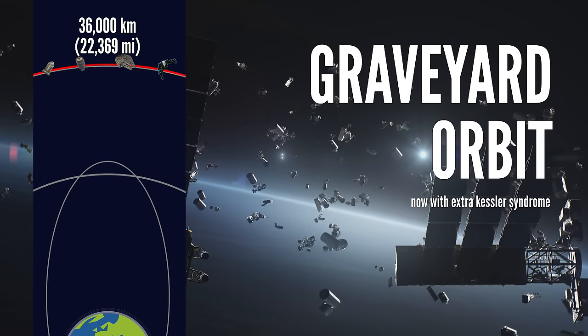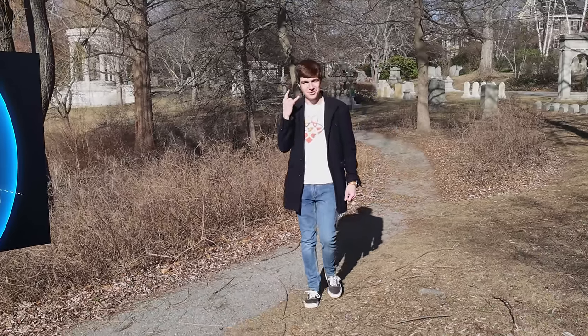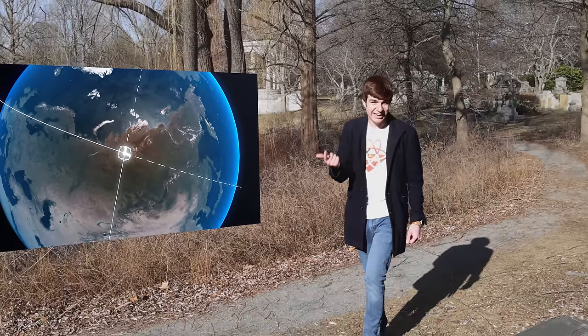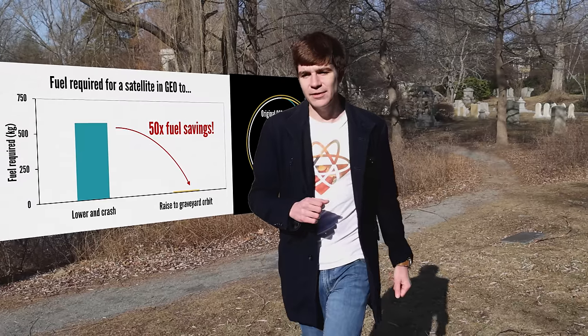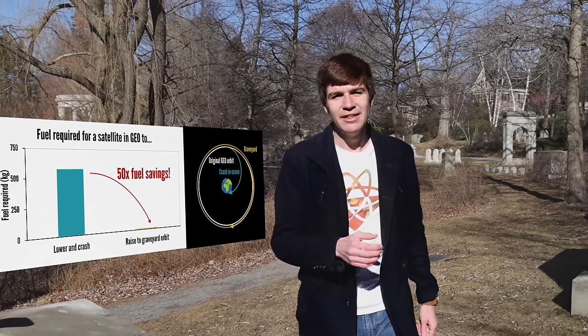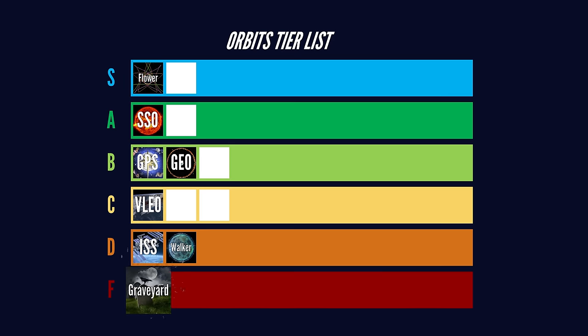Welcome to the Graveyard Orbit. Space junk is what happens when your expensive satellite stops responding to your calls. This takes up valuable orbital slots and can pose a serious danger for other space assets. Therefore, when satellites reach near the end of their useful lives, we can tell them to either yeet themselves into the ocean, or if they're too far up and that would be too fuel-expensive, instead get them to move their orbit a little bit higher into what's known as a Graveyard Orbit. These things can clutter up any orbital slot, but often cluster just beyond GEO. Spooky, scary satellites. F-tier.